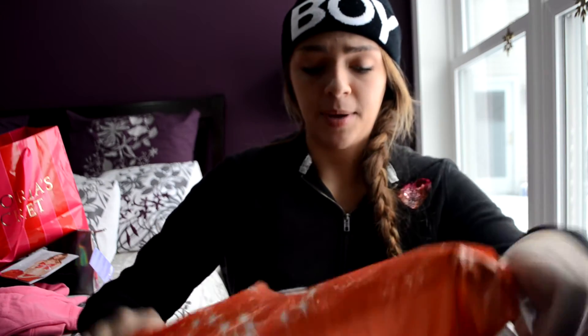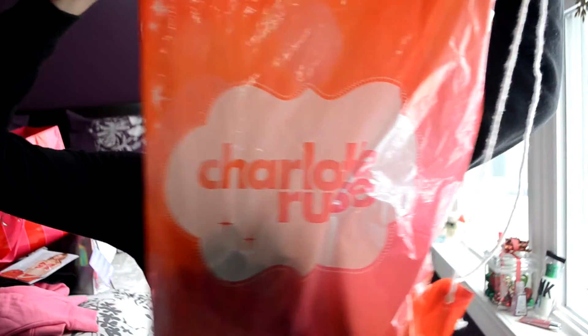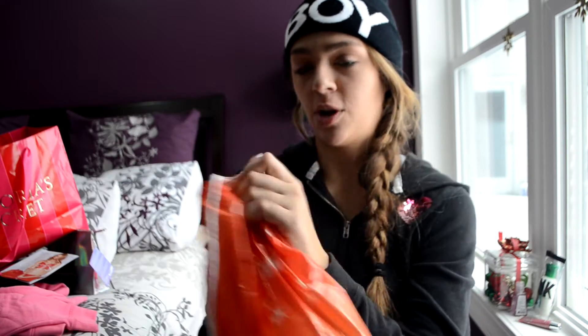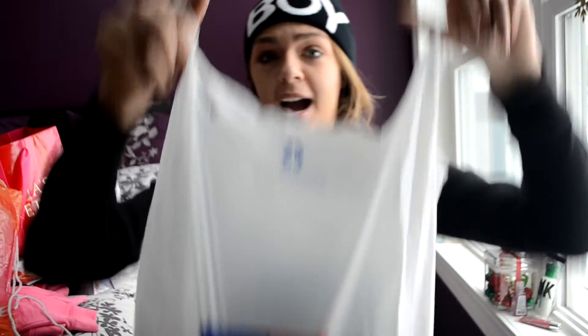Here's the Charlotte Russe bag — it's always so pink and orange and beautiful. I love it because 'the party never ends,' so it's Black Friday, woo! That's my purchase from Charlotte Russe. Then I went to JCPenney — I love JCPenney because everything there is super classy but not too expensive.